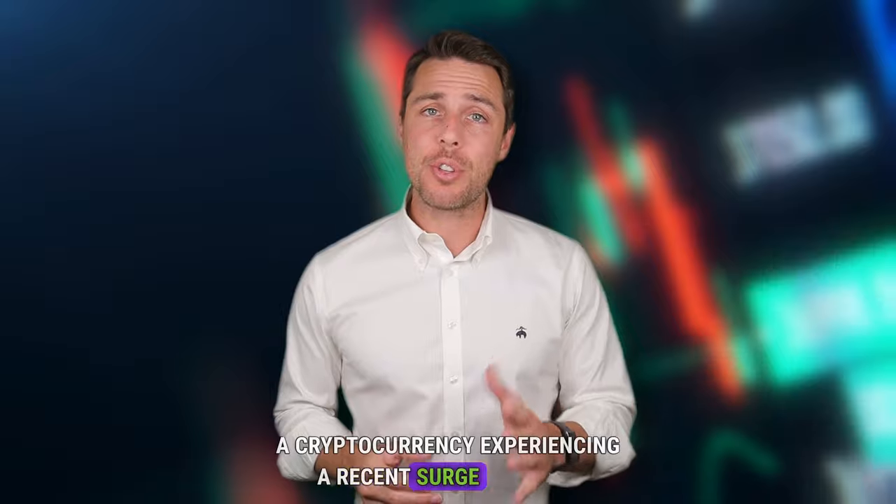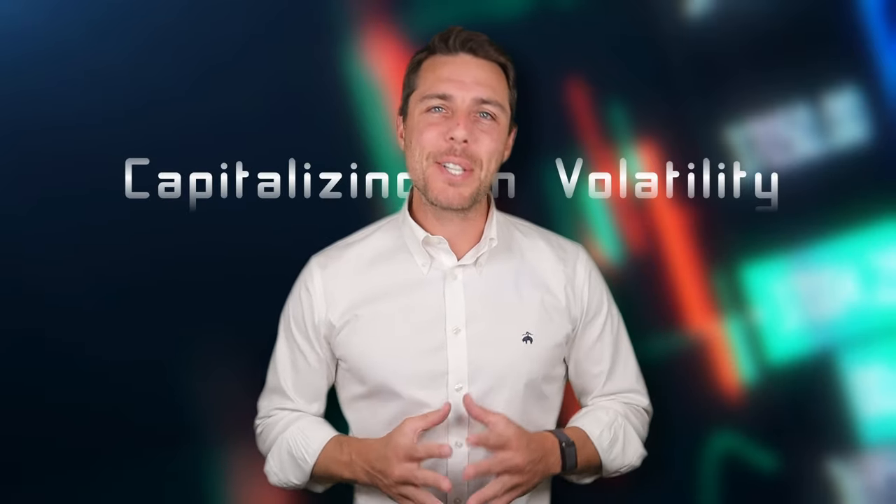Hi everyone, today's video delves into the exciting world of Solana, a cryptocurrency experiencing a recent surge in value, capitalizing on volatility.